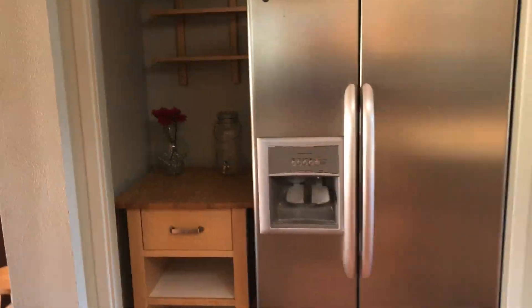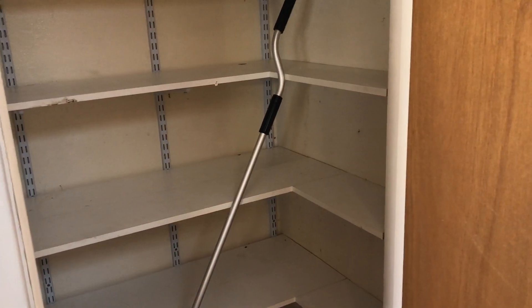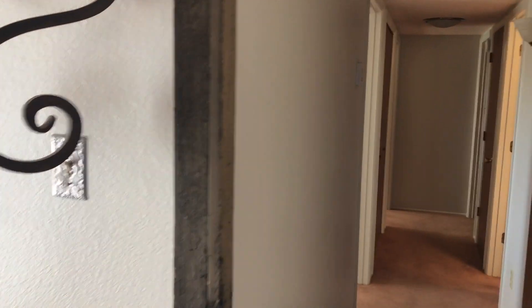The refrigerator is tucked back into this closet right here — it's a Kenmore Elite, looks pretty close to brand new though it's definitely been used. There's a closet space right here that's your pantry. That's the kitchen coming in from the front door. Down this hall is where the bedrooms are.